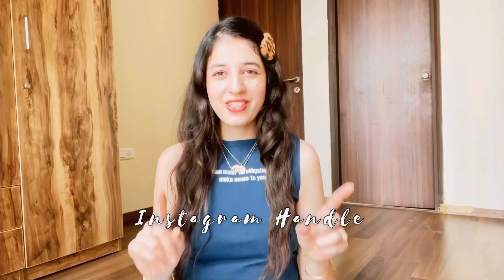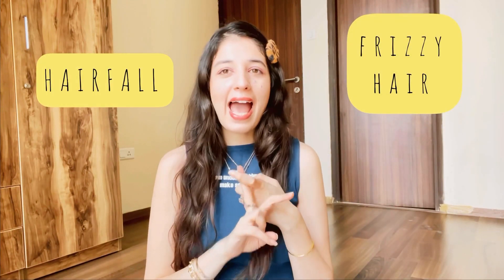Hi guys and welcome back to my YouTube channel. Today's video is going to be all about hair care. A few days back I posted a story on my Instagram — here is my handle. I asked you guys which problem you face the most regarding your hair, and there were three main problems: hair fall, anti-frizz, and hair growth.